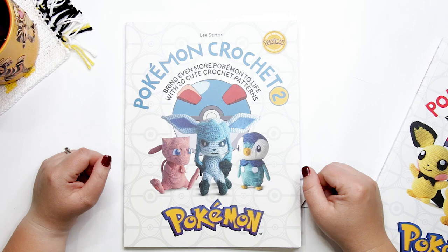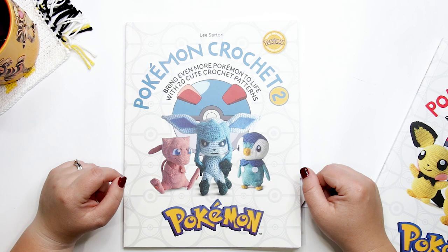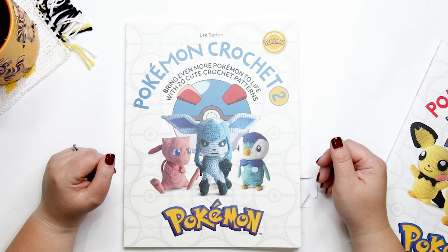Pokemon Crochet Volume 2 by author Lisa Tory has now been released, and fans of the phenomenally popular Japanese game and TV series can make even more crochet Pokemon toys. Pokemon Crochet Volume 2 contains the patterns to create 20 different Pokemon toys, and today I'll be sharing my review of this book. Thanks to our friends at David and Charles Publishing, I also have a copy of this book to give away to one lucky winner.